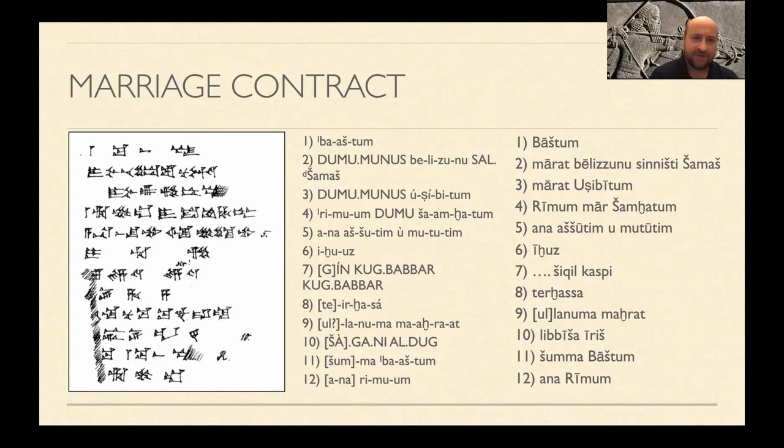Now in line seven, what she received for this marriage isn't entirely clear — lines seven and eight are broken. We do see the end of a gin-two mark for shekels: šeqel kaspim, terḫassa — her dowry or bride price. We just don't know the number. Lines nine and ten tell us that since she received it, her heart has been satisfied.